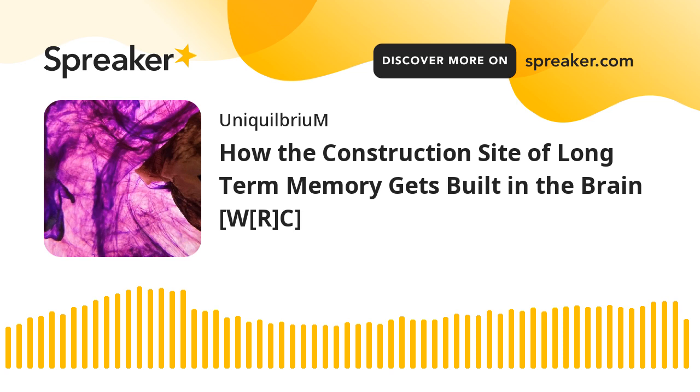You've been listening to Technical News Reading, presented by Hakim Alibakis-Alexander on Spreaker Social Podcasting, presented for World Reading Club, in association with Uniquilibrium. This edition's reading focus comes to us from NeuroscienceNews.com and is titled How the Construction Site of Long-Term Memory Gets Built in the Brain. It was published on February 6th, 2023, under the category of Neuroscience.